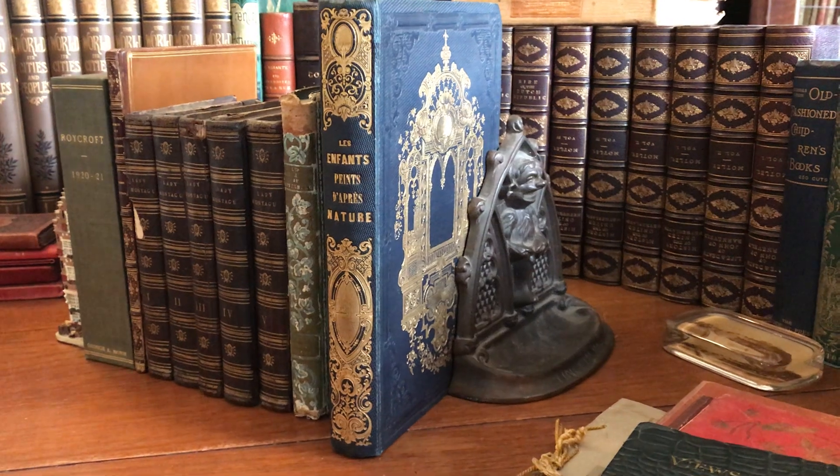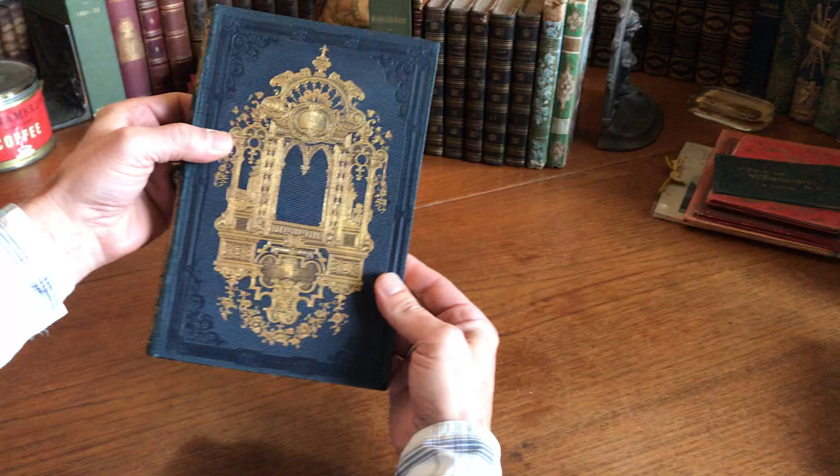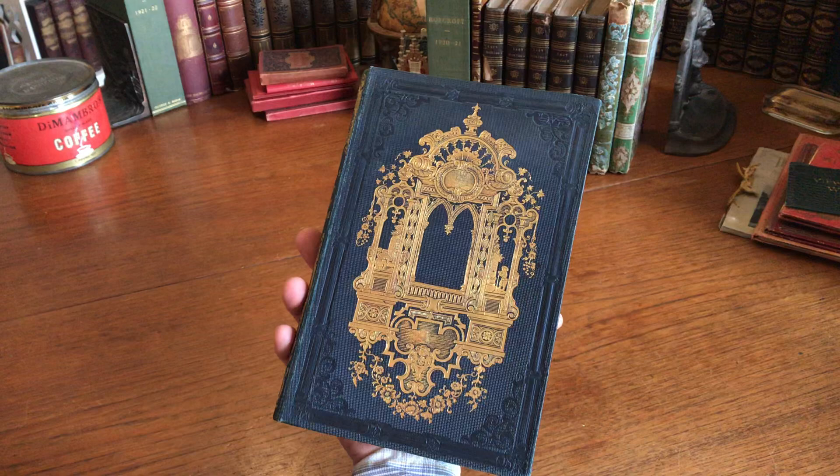Let's take a look at an amazing book binding of the 19th century — this spectacular, bright, clean binding. This is exceptional. Very few books of this era remain in this type of condition.